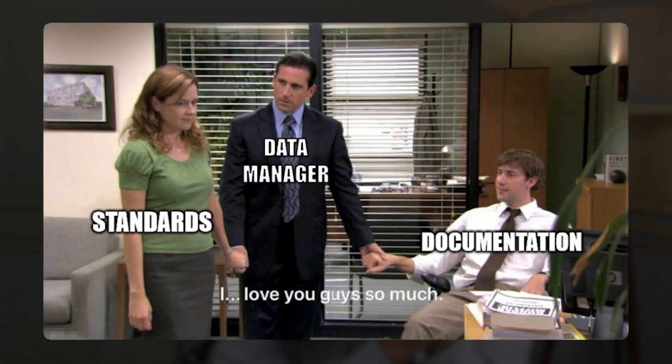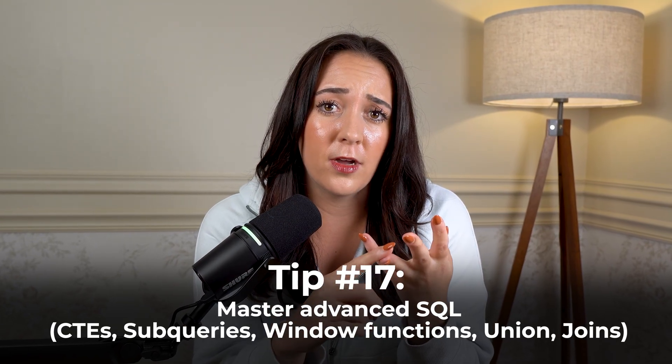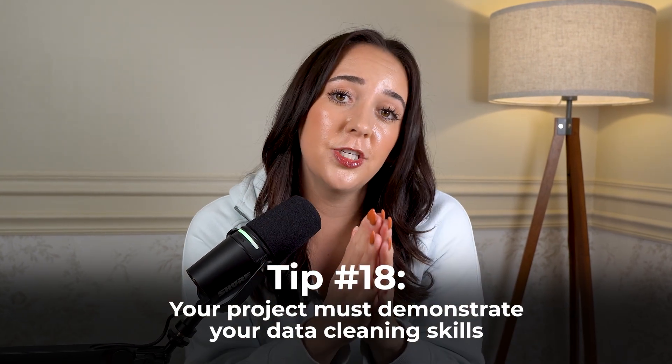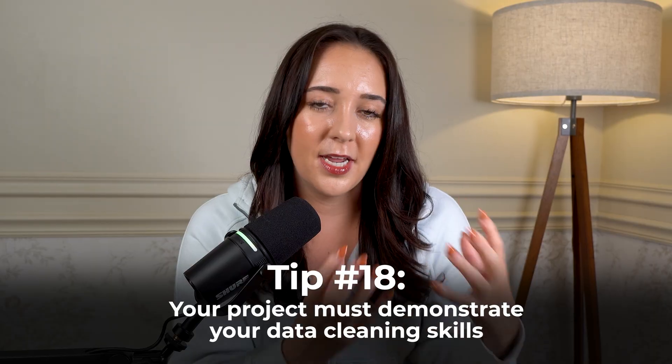Make sure you're super familiar with advanced SQL — that means CTEs, subqueries, window functions, UNION, JOINs, especially self joins. Make sure you have a project that actually shows you know how to do data cleaning. If you're always starting with an already clean, ready-to-go data set, hiring managers will wonder if you actually know how to clean data, which is about 80% of a data analyst job. For at least one project, start with a messy data set and actually show what decisions you made to clean it up and get it ready for analysis.